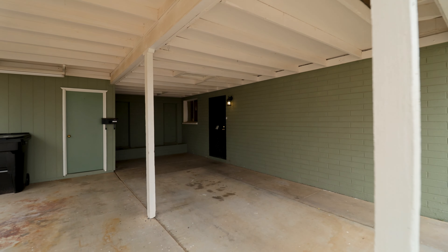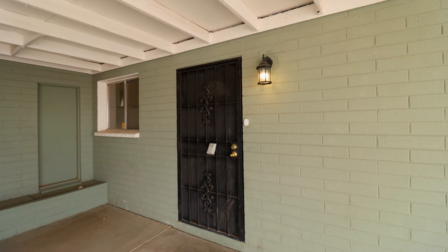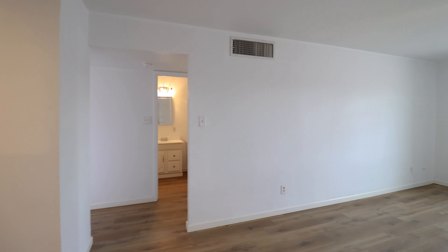ServiceStar Realty has been doing property management in Phoenix, Arizona since we opened our doors in 2011. We strive to be the best property management company in Phoenix.